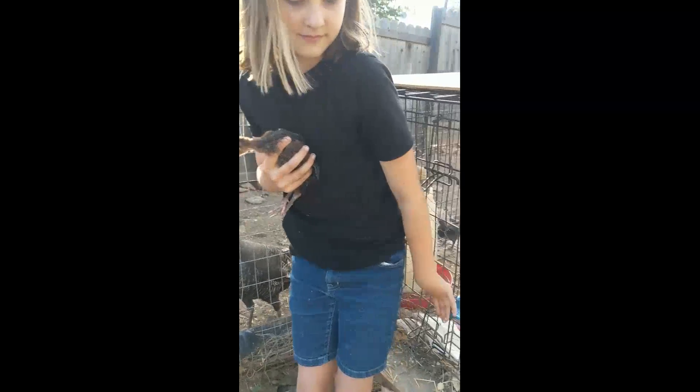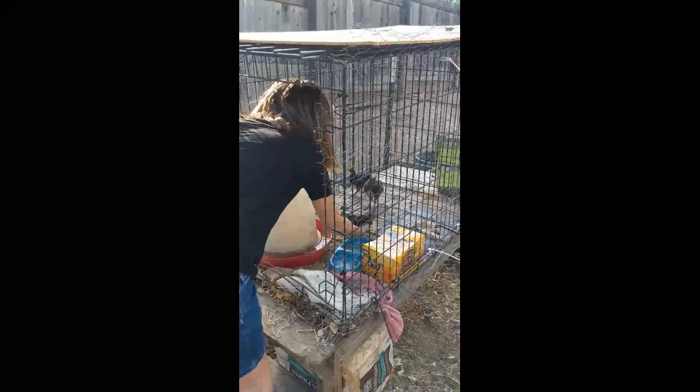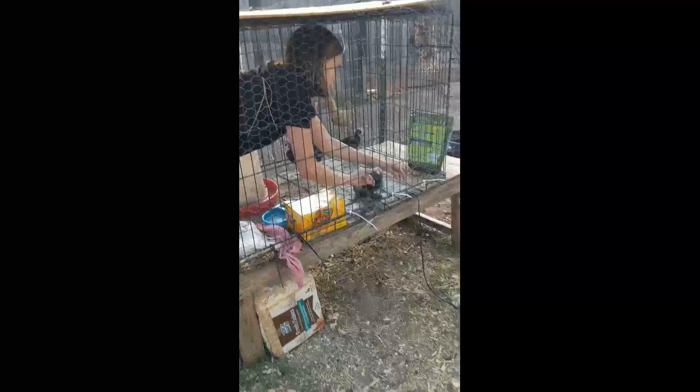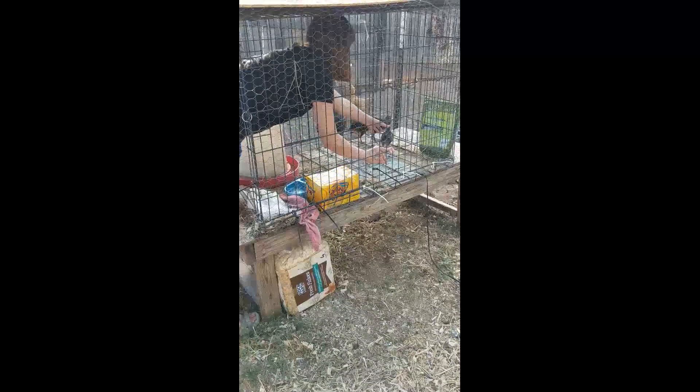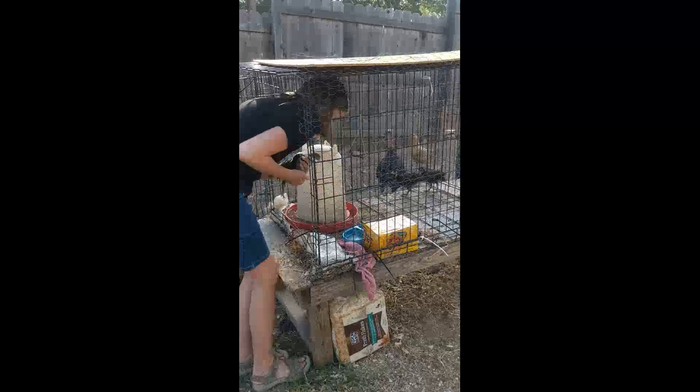So they've been getting along in here together. We'll probably leave them in this cage for a while until they can be out with everybody else — I don't know when that'll be. And then that's the chicken, the baby chicken.